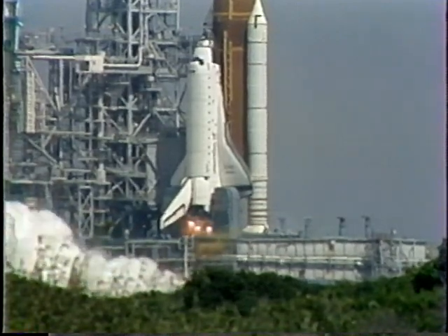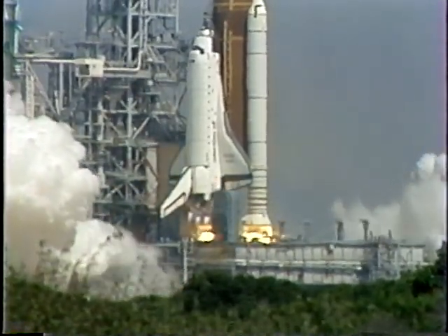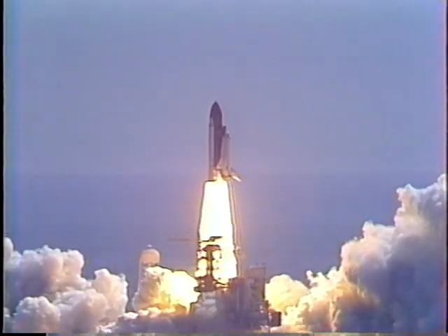We have a go for main engine start. 4. 3. 2. 1. And liftoff of the space shuttle Atlantis on a nine-day mission to deploy the TDRS communications satellite.